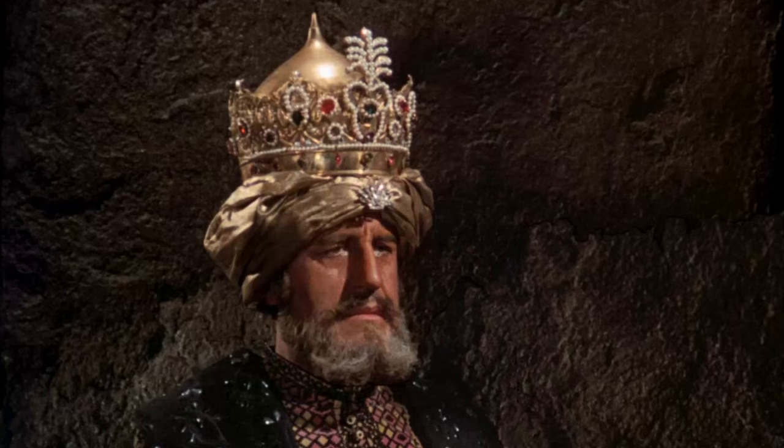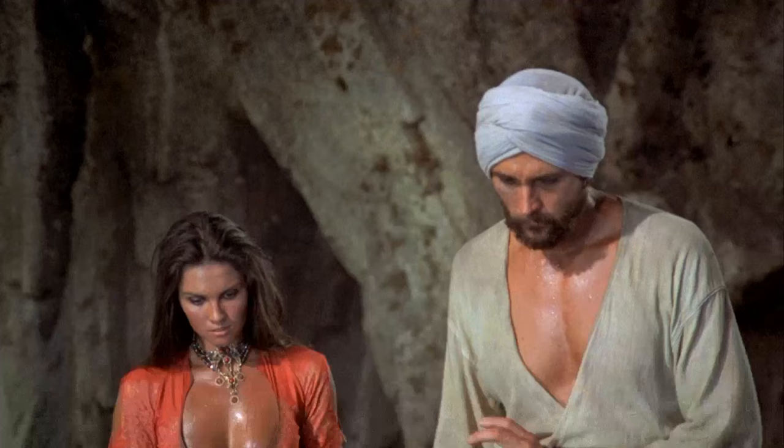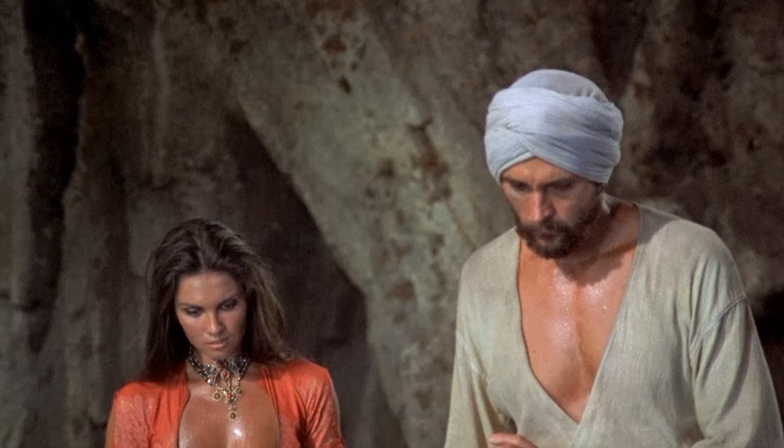In the 1973 movie The Golden Voyage of Sinbad, there were interesting behind-the-scenes details that added to the film's mystique. One concept art by Ray Harryhausen reveals that the griffin, known for its battle with a one-eyed centaur, was initially envisioned as a Neanderthal man. However, this idea was later realized in Sinbad and the Eye of the Tiger, when the Neanderthal man concept became the Troglodyte.